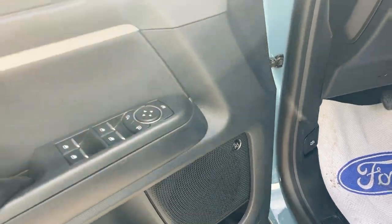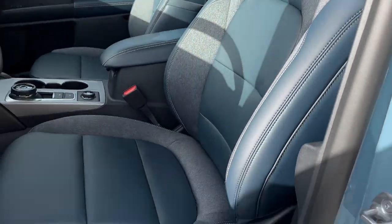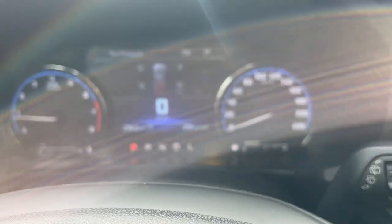This one does have the Tech Package, so you do get the 10-speaker B&O sound system which sounds amazing. You have these nice bucket seats up front that are powered, and your driver's seat does have lumbar. Automatic headlights of course.